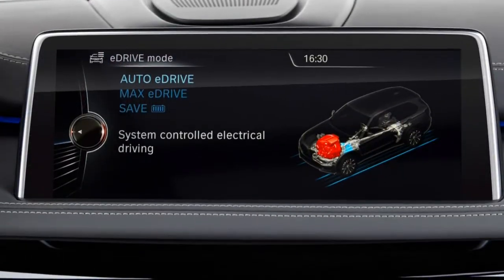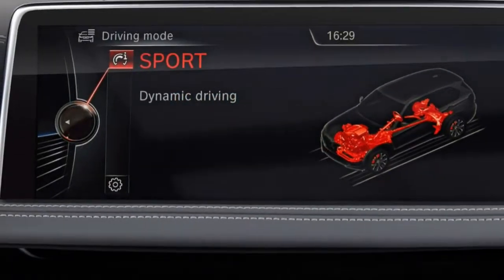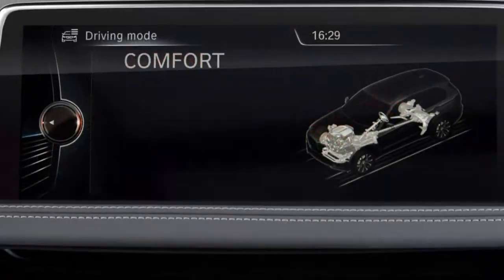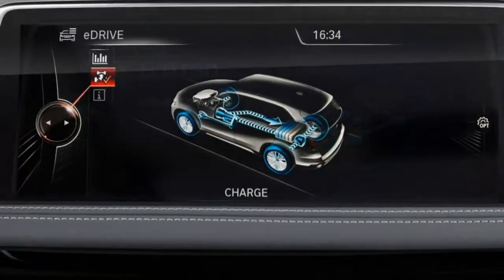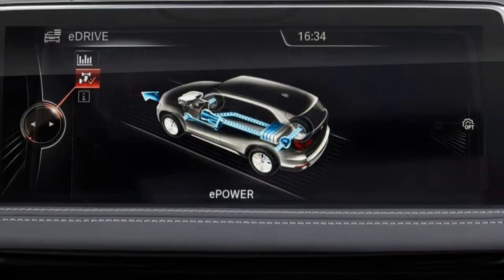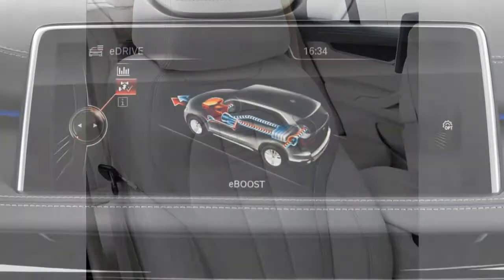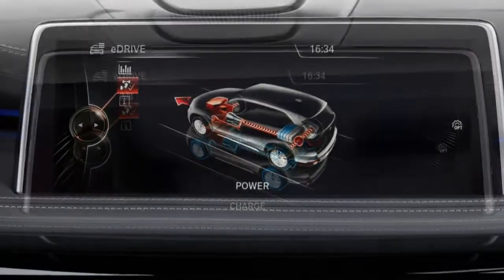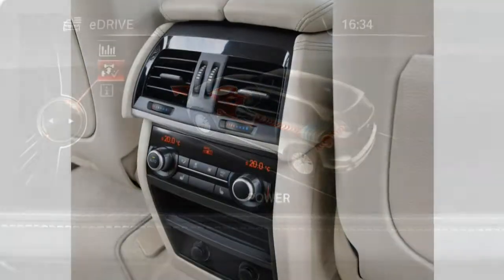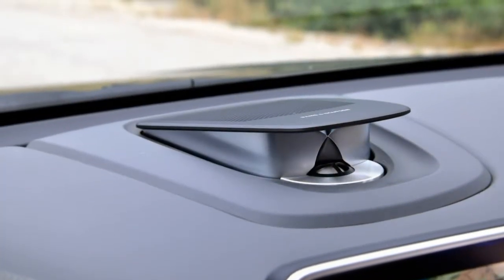The 2017 BMW X5 distinguishes itself from competing SUVs by delivering excellent handling that inspires confidence no matter what kind of driving you do. The ride quality is a bit stiffer than that of rivals and can feel a little busy on broken pavement, but at no time does it feel objectionably firm. For the smoothest ride, go with the standard wheel and tyre combinations instead of the larger options. Road and wind noise is more prevalent than you'd expect for the class but not intrusive. For the vast majority of drivers, the base 35i six-cylinder engine provides more than enough power. Upgrading to the xDrive 50i's V8 will probably feel like overkill for most, and at that point the high-performance X5M is a more intriguing alternative. We're more partial to the xDrive 35d's diesel power plant, which delivers a healthy wallop of torque for authoritative acceleration while still returning admirable fuel efficiency.